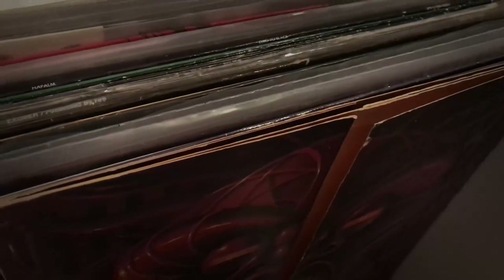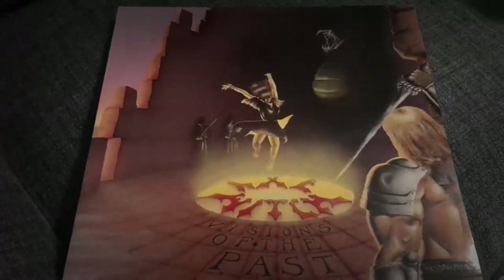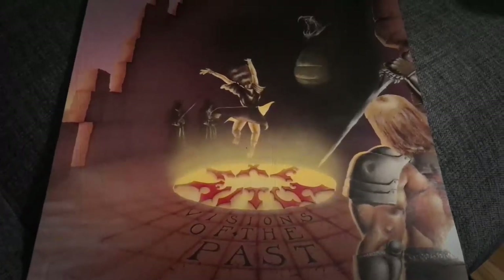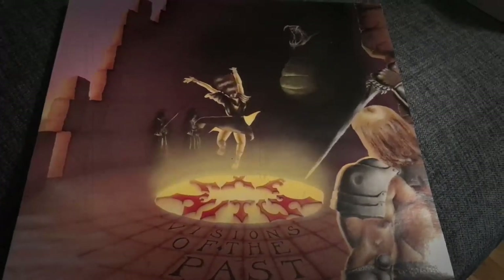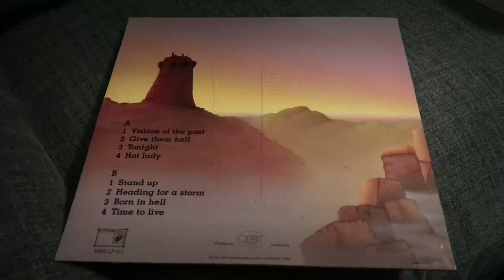So let's check out our third and final vinyl for the day. And this one is coming at you straight from the vault, of course. And we got something shiny here in the dark. It's Axe Witch and their second full length studio record, Visions of the Past. And this one is a bit more obscure, and an album that you might not be familiar with, unless you're really into some underground metal. Axe Witch is a Swedish band.